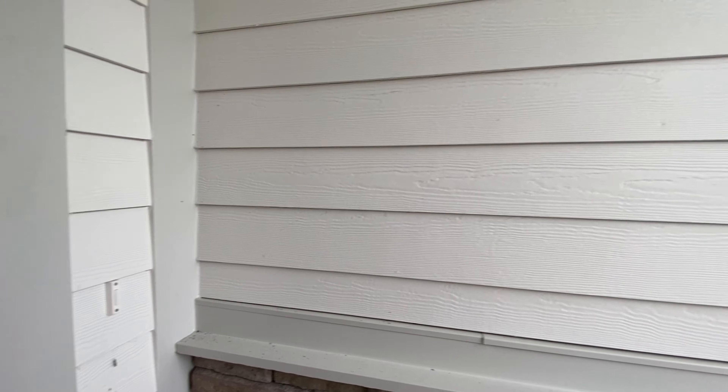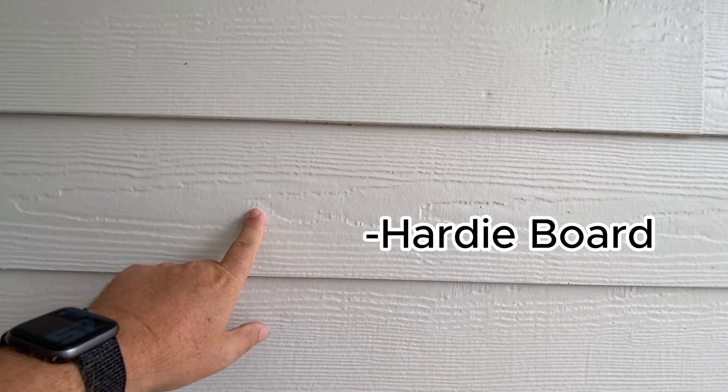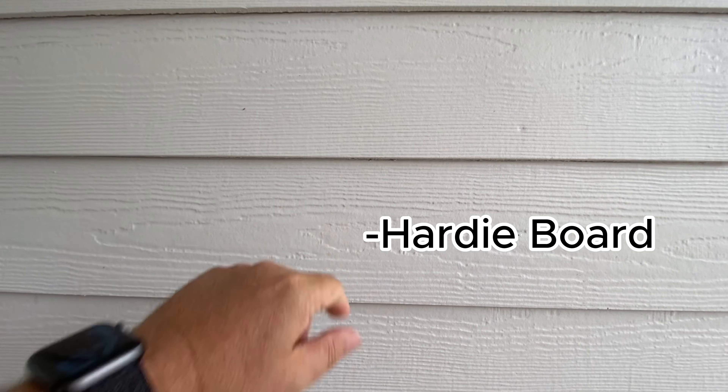I want to point out for our friends who are not from Florida: this is a Hardie board type product. That means it's not wood — it's not T1-11 board or something like that. It is a concrete product. The reason for that is in Florida we get a lot of rain, a lot of heat, and a lot of humidity. So instead of stucco over the home, it's nice to have a concrete type board.